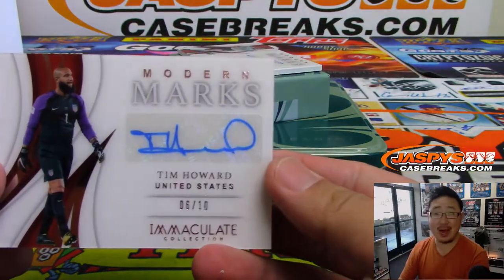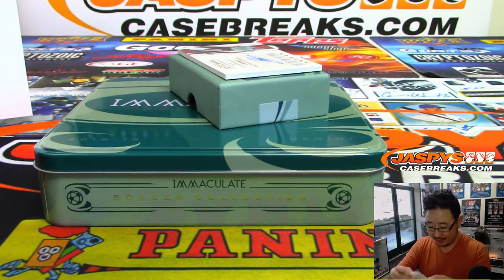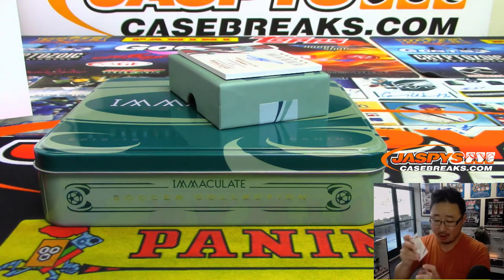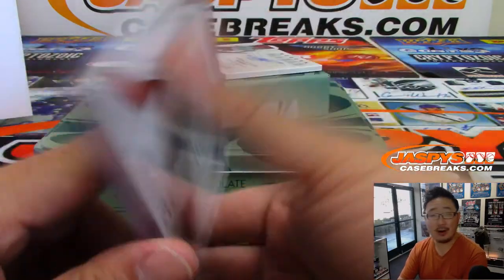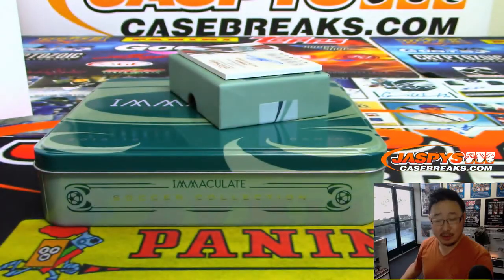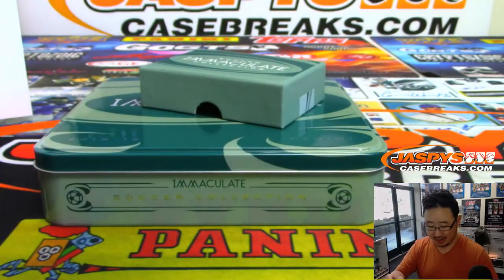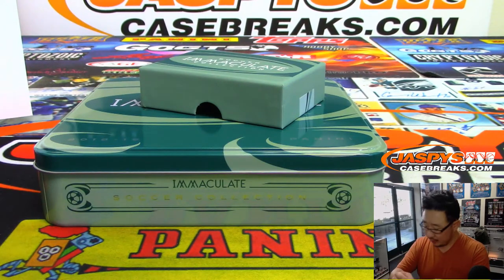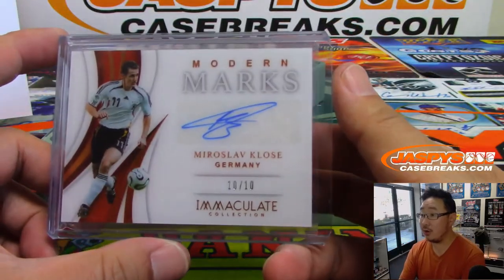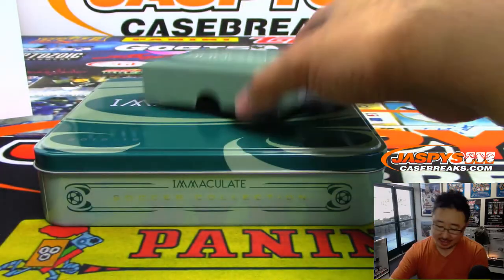We've got Tim Howard, Modern Marks — USA, USA, 6 out of 10. Timmy Howard going to Colton Carver. Modern Marks autograph — long-time US keeper who also played in the English Premier League for a long time. And the last one is Miroslav Klose, 10 out of 10 Modern Marks autograph for Lucas Snow, in his national team gear. Lucas Snow with number 0.